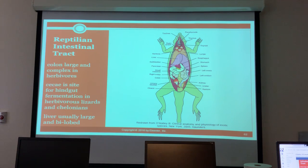The liver is usually large and bilobed in chelonians. There's a picture on the slide - initially thought to be a frog but it's actually a lizard tail. The instructor mentions dissecting a frog in a lab class at Kent.